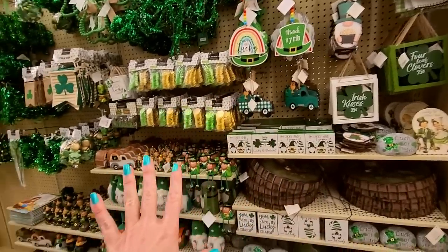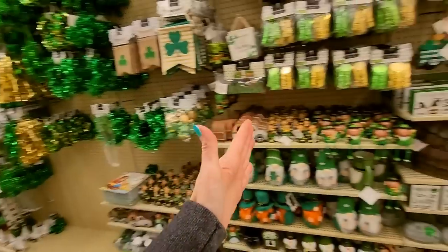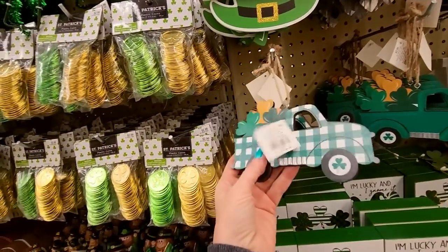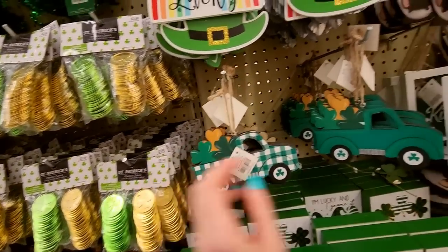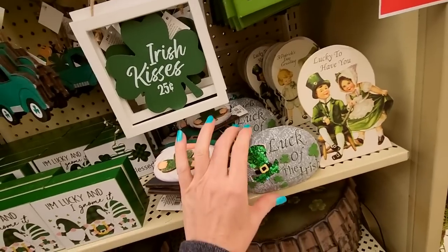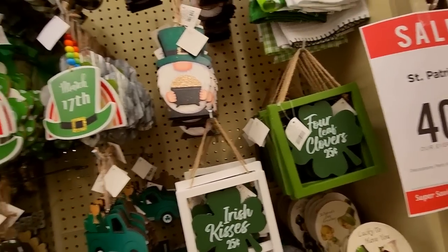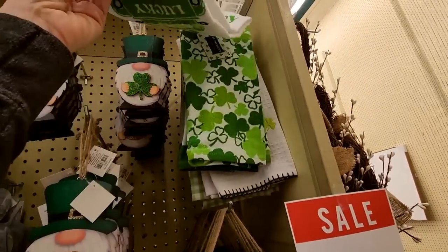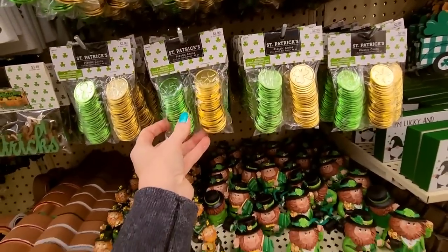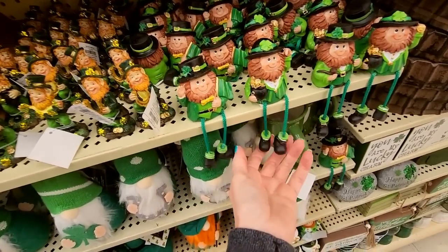So here we have our St. Patrick's Day. It looks like it's just this right here. You have the truck tree from Christmas, but now they have it set up for every holiday. You can get it with little shamrocks in the back. 'Lucky to have you,' 'Luck of the Irish,' four-leaf clovers — $0.25. You can even get little kitchen towels with the St. Patrick's theme. Little coins, plastic coins. Little leprechauns with their dangly feet.